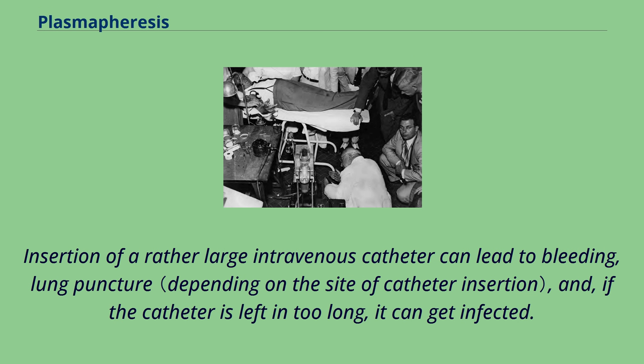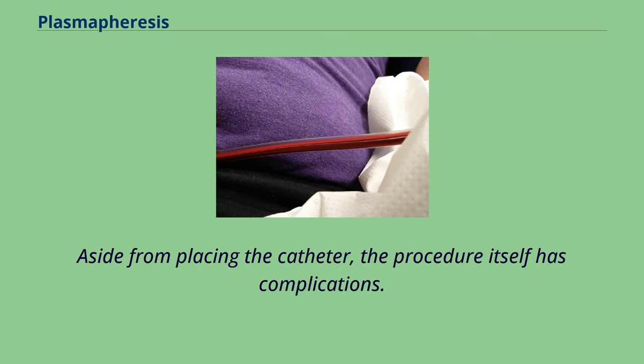Insertion of a rather large intravenous catheter can lead to bleeding, lung puncture, and, if the catheter is left in too long, it can get infected. Aside from placing the catheter, the procedure itself has complications.